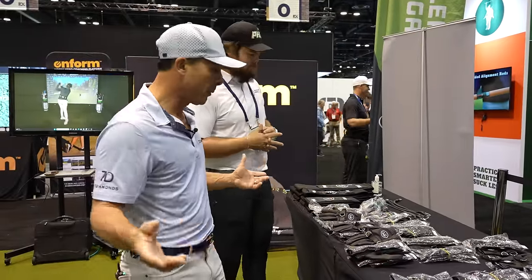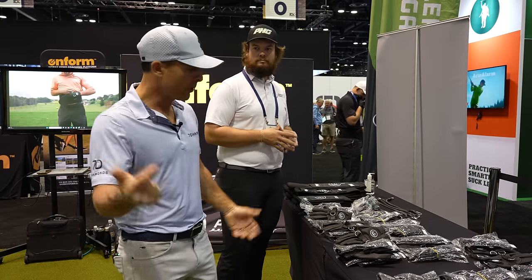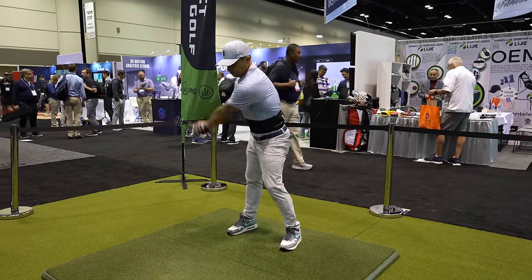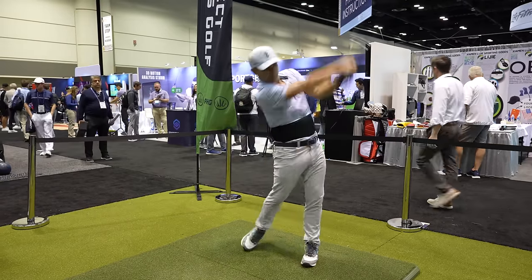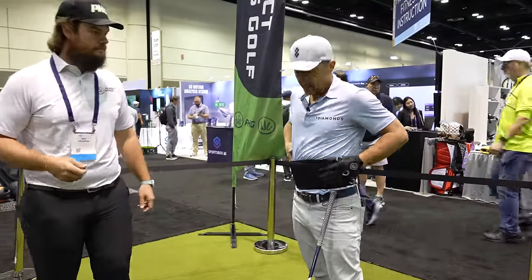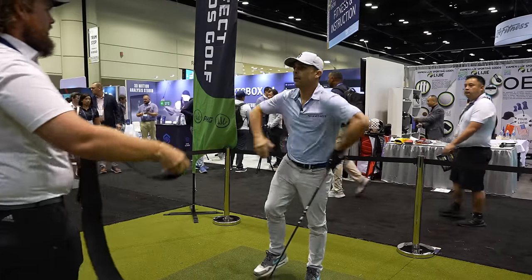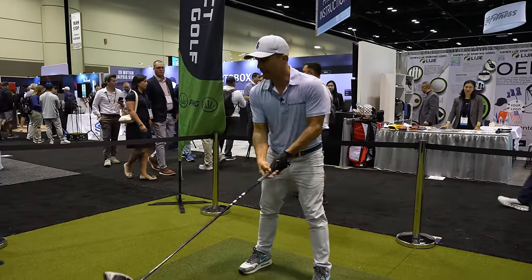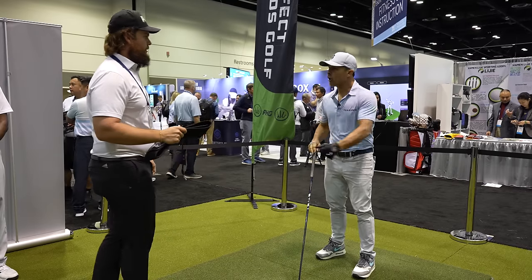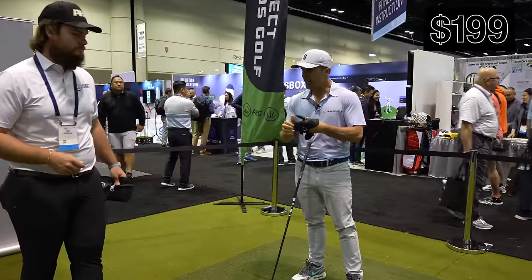This is Perfect Hands Golf — a swing speed and strength trainer. It fits around your waist and has synthetic beads inside that warm up your core and back, keeping you loose and limber with glutes and core activated. You actually hit balls while wearing it, improving strength, speed, and hand position at the ball. It's $199.